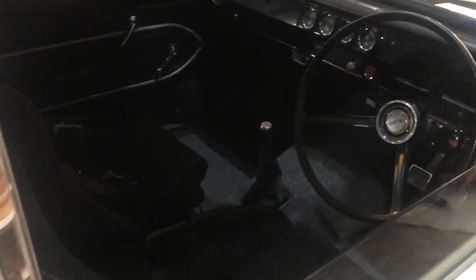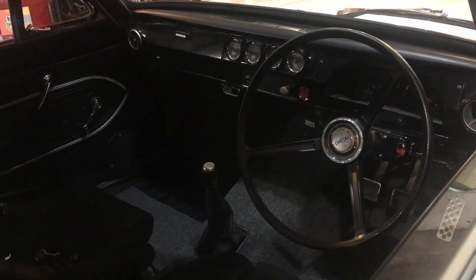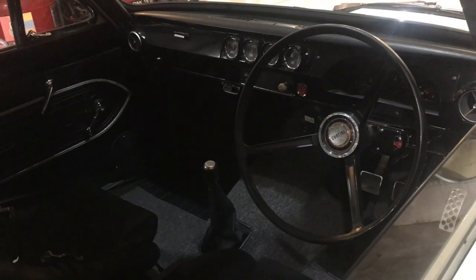Originally the car was left-hand drive and we converted it to right-hand drive with a steering rack rather than the stock steering box. Let's do a cold start and pull it out of the light and take a closer look.